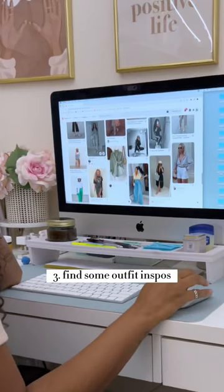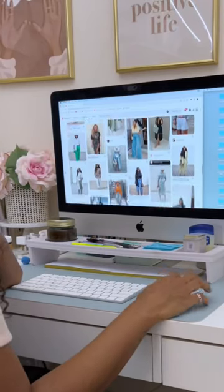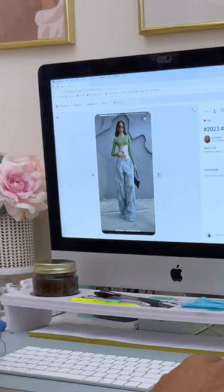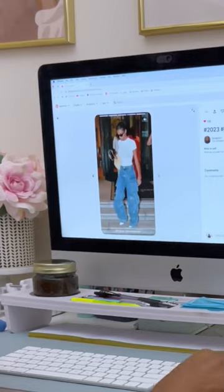Next, I find some outfit inspos by looking on Pinterest or fashion blogs. I save everything I like on my Pinterest board, then compare my inspo to what I already have in my closet.